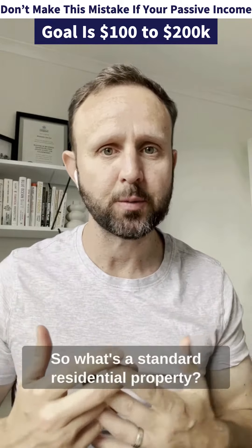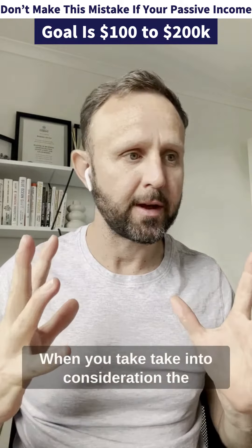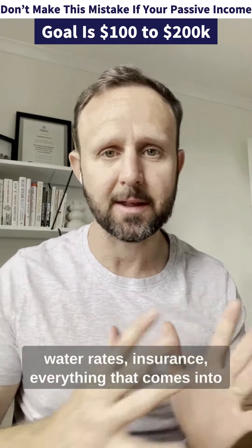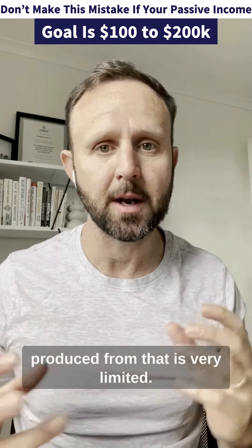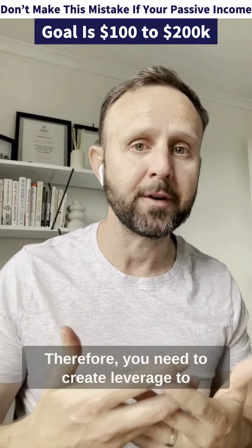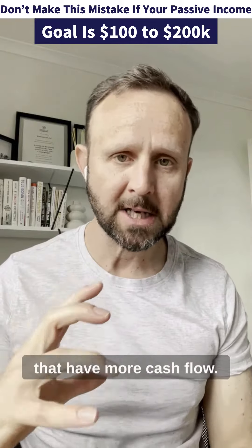So what's a standard residential property? That's just like the house that you currently live in right now. When you're taking into consideration the water rates, insurance, everything that comes into that, the amount of income that's being produced from that is very limited. Therefore, you need to create leverage to continue to get into better performing assets that have more cash flow.